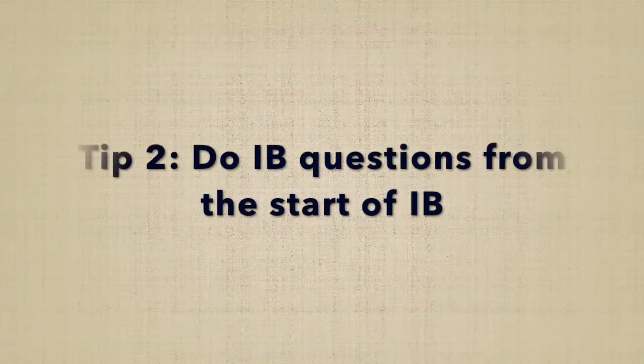This leads me on to tip two: do IB questions right from the start. Your teacher will hopefully set you homework or tests that incorporate some of the harder IB questions. This was incredibly helpful in really making sure that I actually understood how to do these harder questions and knew how to approach them. Practicing IB questions right from the start means that whenever you get to your mocks or exams, there isn't anything that should shock you — while yes, the questions may feel harder, at least you have that foundation of doing very similar questions.